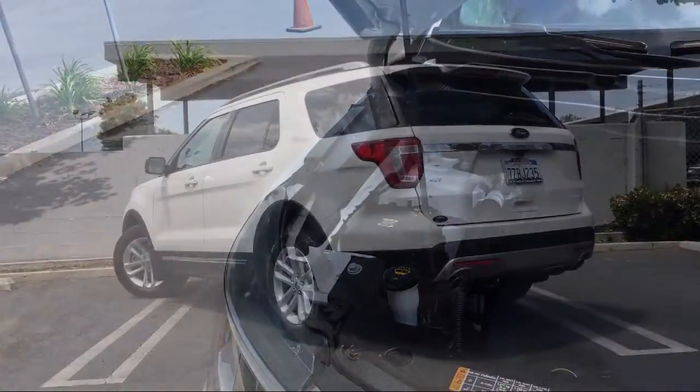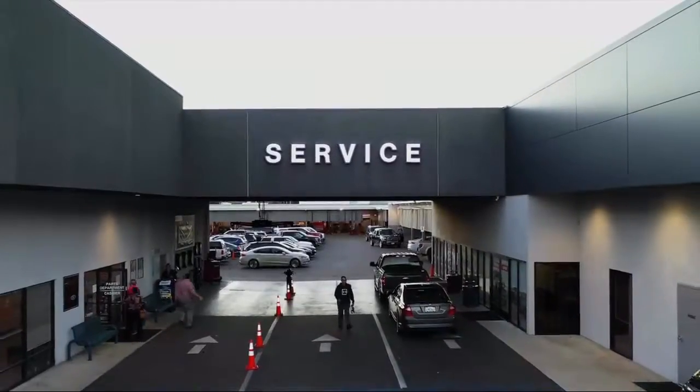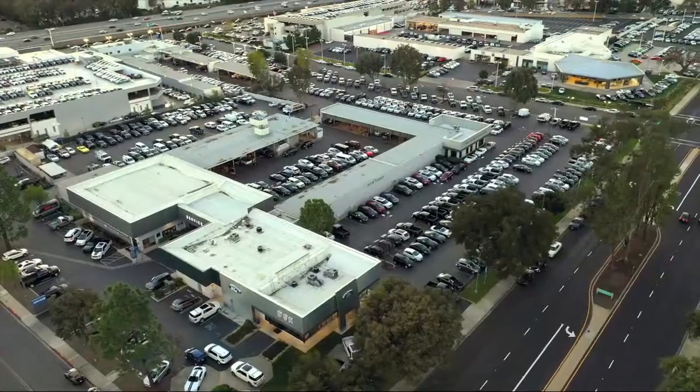Here at DCH Ford of Thousand Oaks, customer service is our top priority. Our friendly and experienced staff will make the transition into your next vehicle as smooth as can be. We have a low pressure environment and we can assist you with your purchase no matter what your credit.